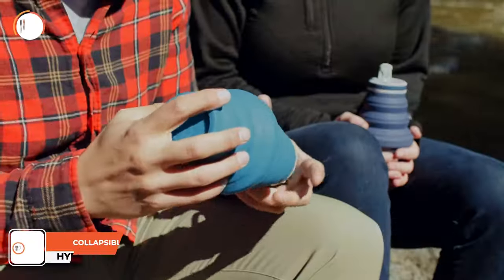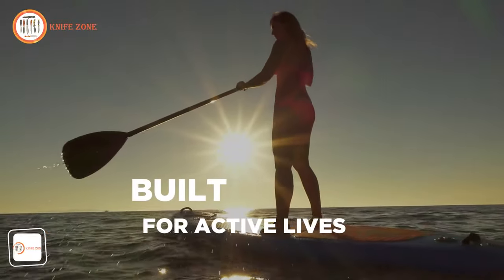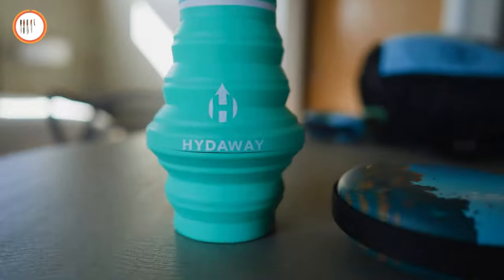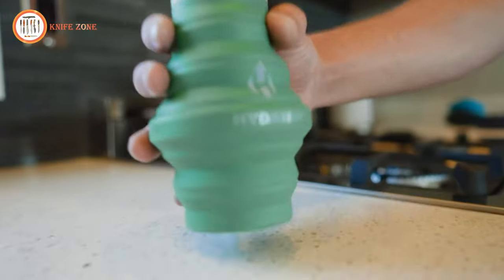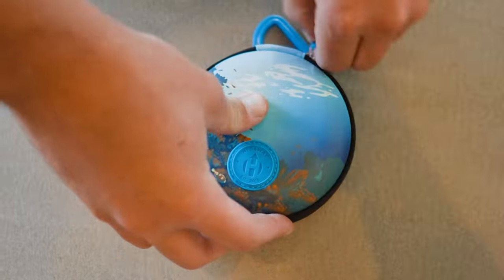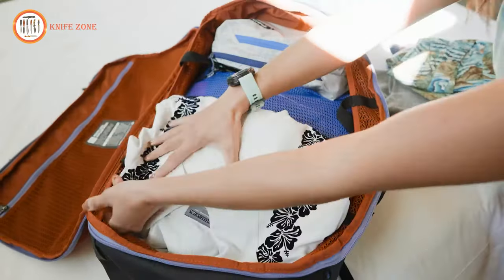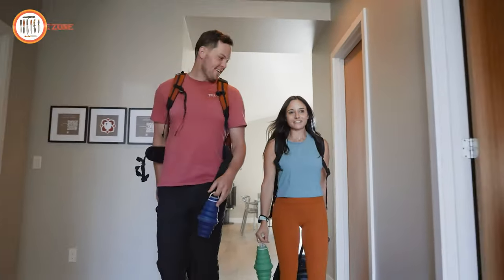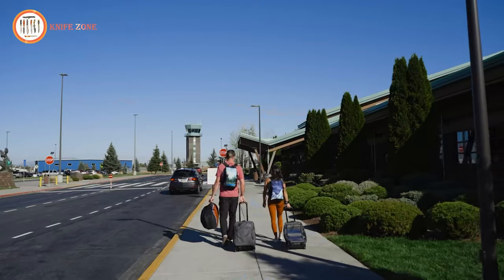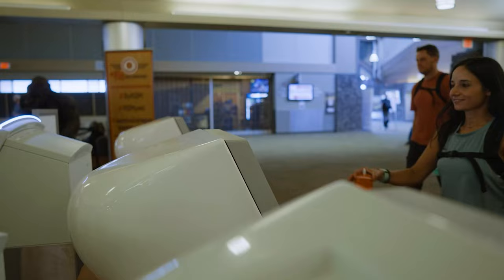Introducing the Hideaway Collapsible Water Bottle, the ultimate solution for those who prioritize hydration without compromising on space and sustainability. Waste no space with this revolutionary design that transforms from a generous 25-ounce capacity to a slim 1.5-inch profile in mere seconds. Unparalleled in collapsibility, this innovative water bottle allows you to sip, stash, and carry on with ease. Boasting an ultra-portable nature, the Hideaway bottle features a watertight seal to prevent spills, making it an ideal companion for travelers. Its collapsible design facilitates air travel and effortlessly fits into most cup holders when expanded.